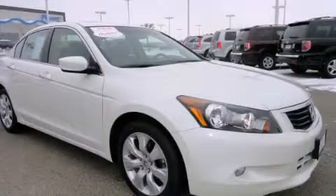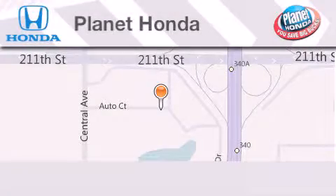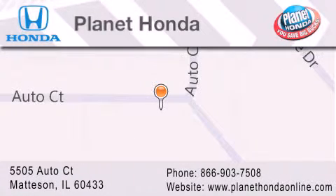Please call us today for more information on this great vehicle. Planet Honda is located at 5505 Auto Court in the Madison Auto Mall. Visit us online at planethondaonline.com.